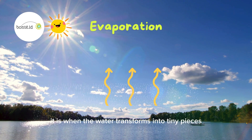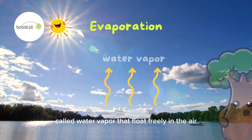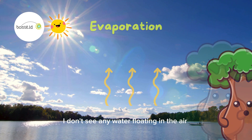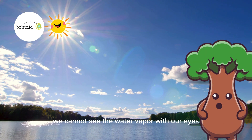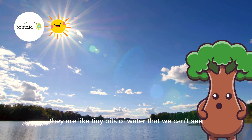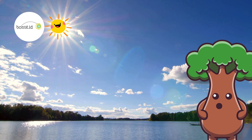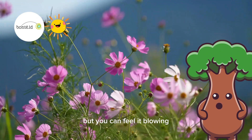Evaporate is when the water transforms into tiny pieces called water vapor that float freely in the air. Water vapor? What is that? I don't see any water floating in the air! Exactly! We cannot see the water vapor with our eyes, because they are so tiny and light. They are like tiny bits of water that we can't see, but they are around us in the air — kind of like the wind. You can't see it, but you can feel it blowing.